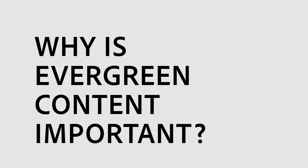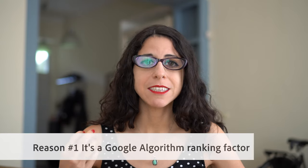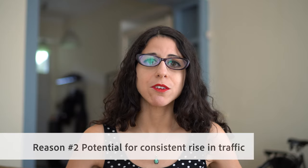So why is evergreen content important? Evergreen content is really important because it's actually a Google algorithm factor. Google can tell if you're writing evergreen content, usually based on the amount of words in the article, and this can help you get boosted up in ranking. Another reason evergreen content is really important is because it can give you consistent traffic. If people are searching for these articles all the time, all year round, this is a great way to have a consistent spike in traffic instead of just a temporary one.